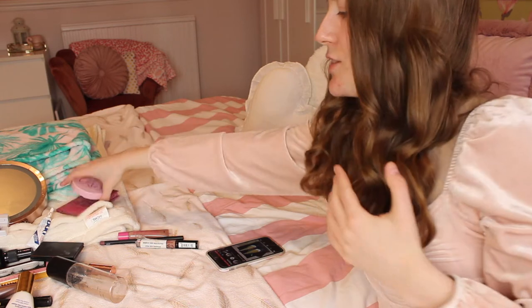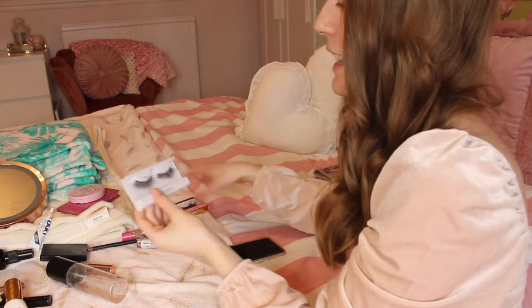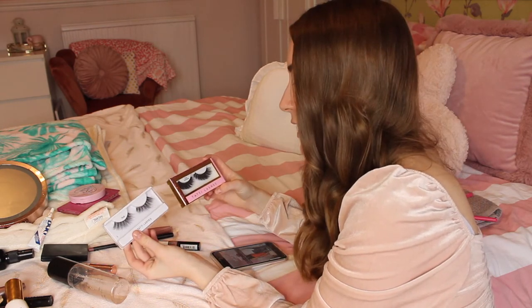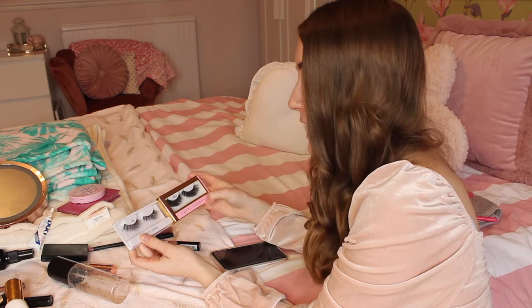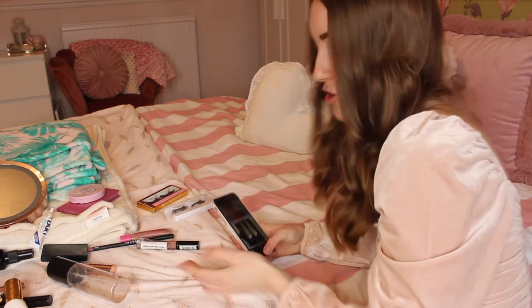I do have eyelashes as well - two pairs. I have the ones in TL9 and TL6. These ones are brand new and these ones I have worn a few times. I'm kind of hoping I'll get to wear these huge eyelashes today because they are massive - like they are in your face. I love my eyelashes so much so obviously I need to include them.